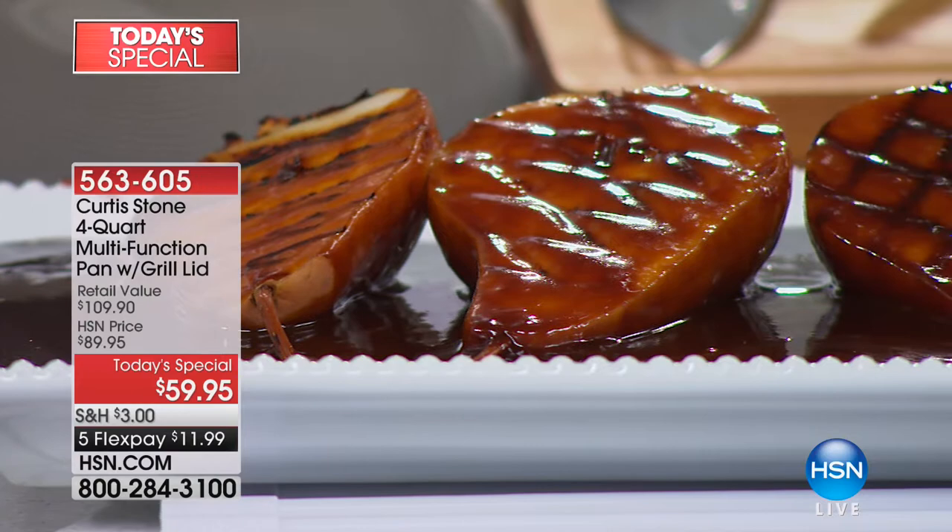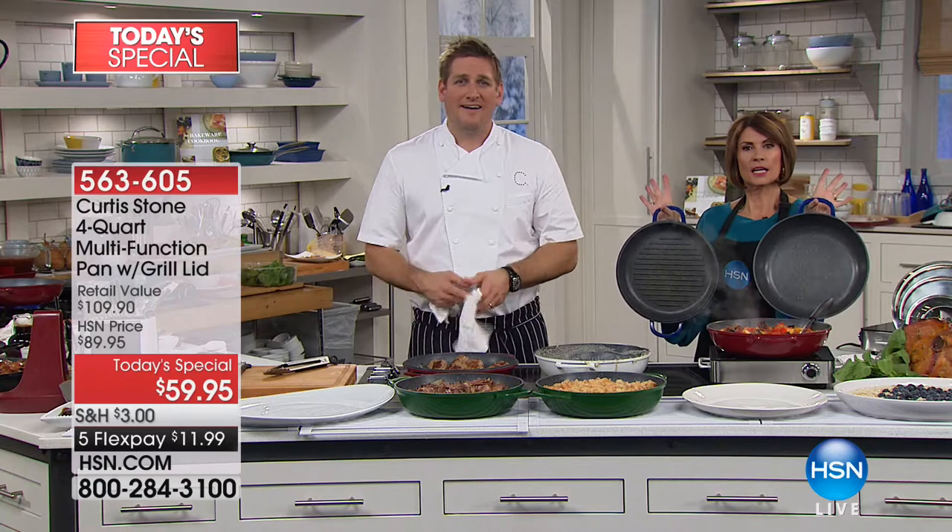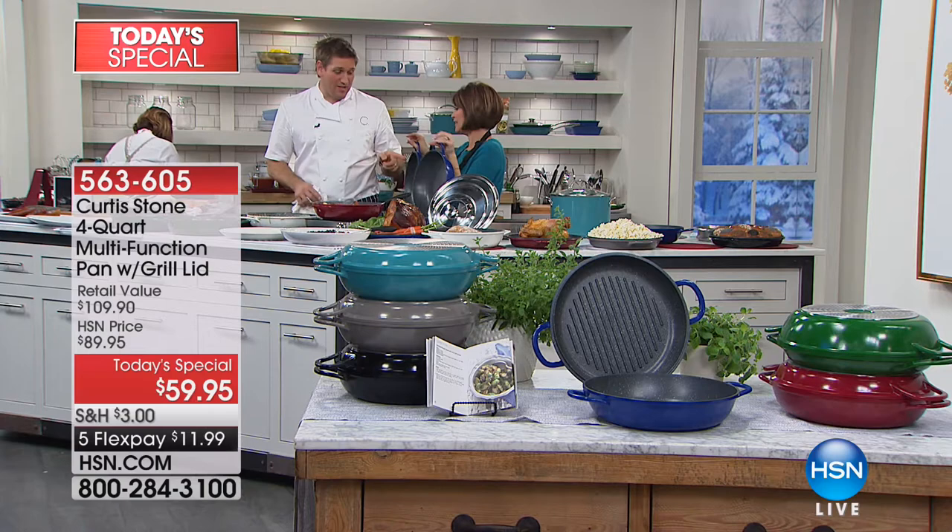Thank you for giving us a ring, Shannon. What color did you get today? The turquoise — it's a beautiful color. My favorite too. Shannon also mentions it's her mom's favorite. One host prefers the French blue personally, but they're all beautiful colors.